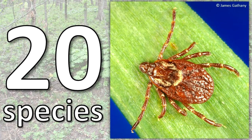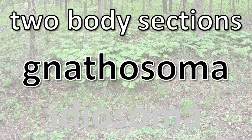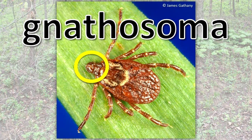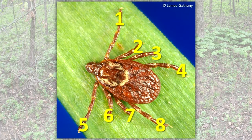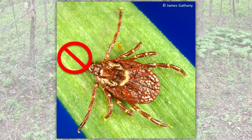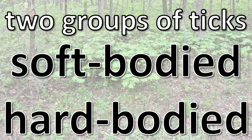20 species of ticks live in Illinois. What do ticks look like? Ticks have two body sections, the gnathosoma and the idiosoma. The gnathosoma contains the mouth parts. The idiosoma has the legs, digestive tract, and reproductive organs. The adult tick has eight legs. Its body is flattened so that its backside is not far from its belly side. Ticks do not have antennae. There are two groups of ticks: soft-bodied and hard-bodied ticks.